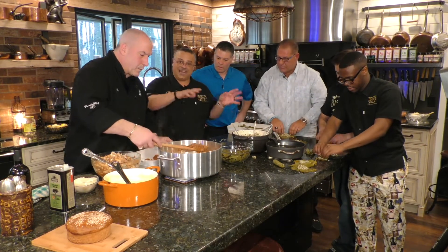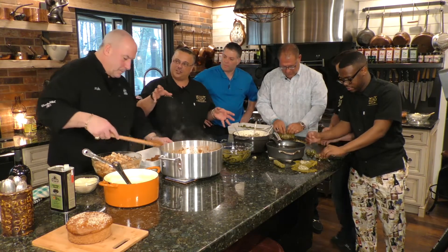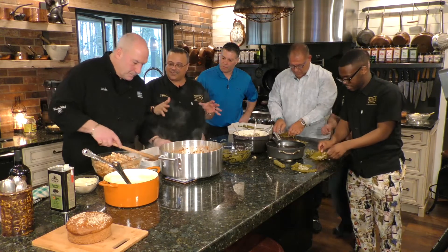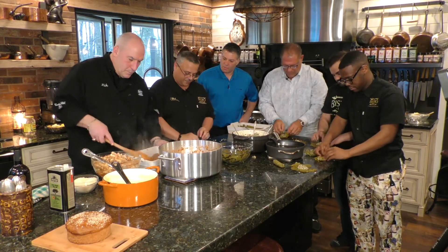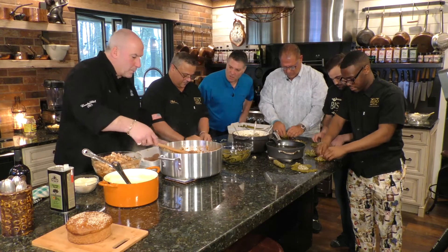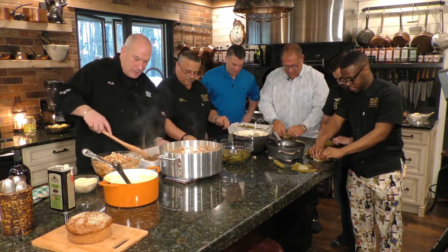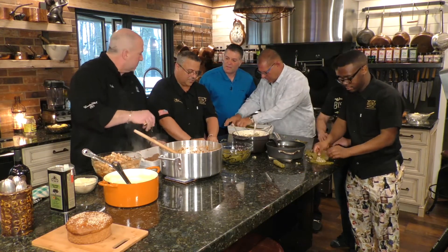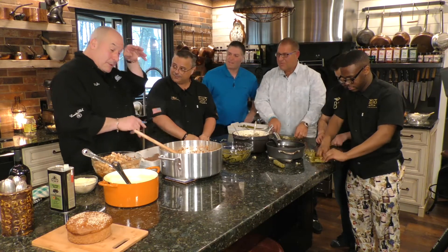We did bechamel for an Italian lasagna a couple weeks ago. This is the same bechamel, but when it comes off the stove we add whole eggs and whisk them in — we temper the eggs in, because it's going to create more of a thick custard on top of the pastitsio. Nick, you said you serve this at your restaurant every once in a while — moussaka and pastitsio mostly.